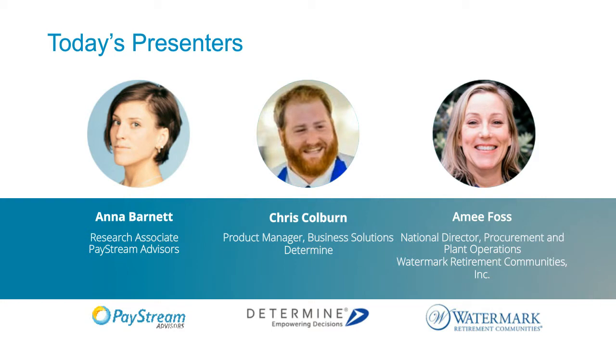Let me introduce today's presenters. For PayStream, I will be presenting our portion. My name is Anna Barnett. I'm a research associate with PayStream and I've been with the company for about five years now. We also have Chris Colburn, who's a product manager of business solutions at Determine. How are you doing today, Chris? I'm doing great, excited to be here.